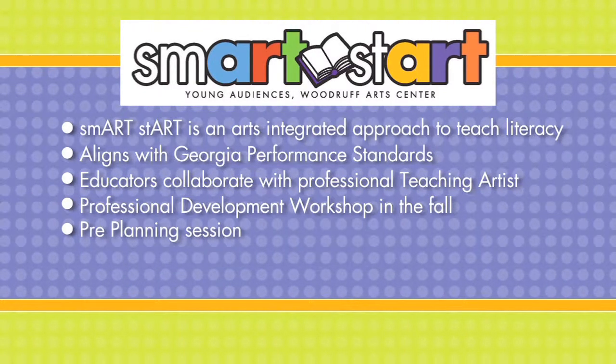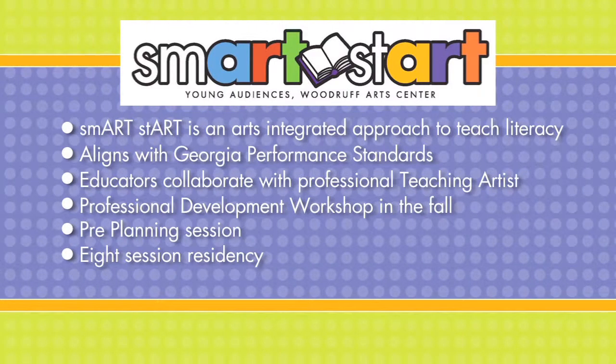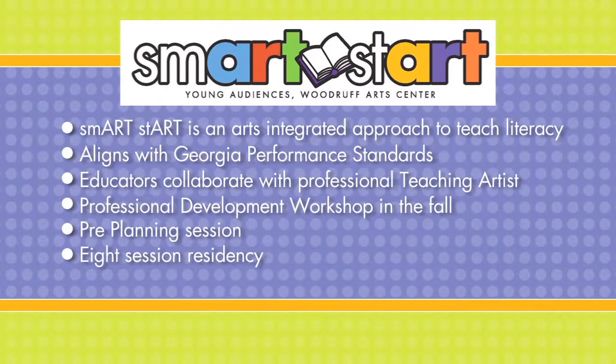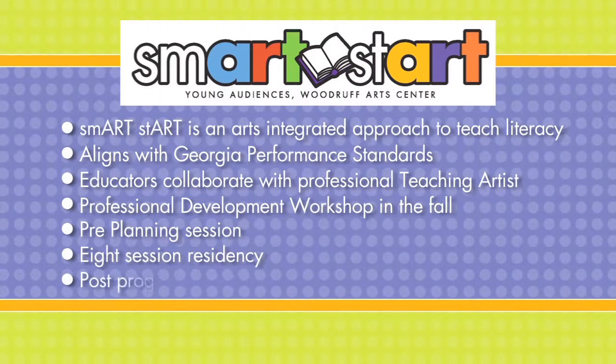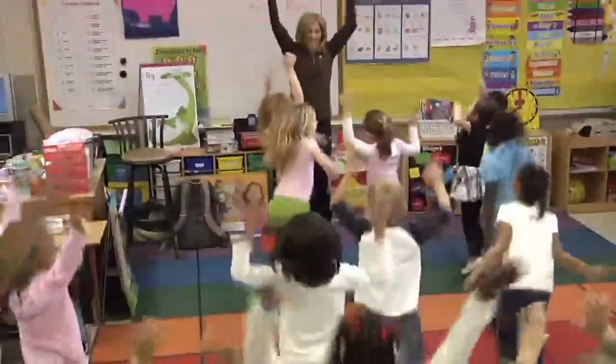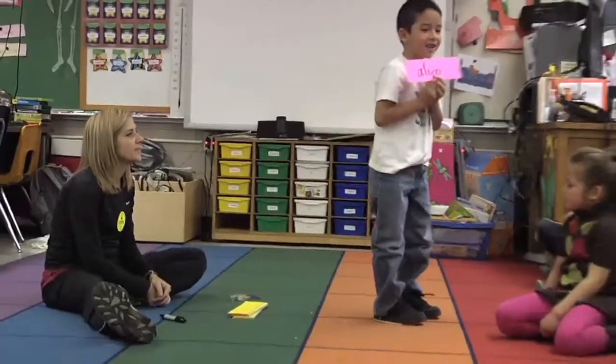The teaching artist then facilitates eight 45-minute sessions during the school day with the help of the classroom teacher. Once the program is complete, Young Audiences staff visits the school to meet with the classroom teachers and receive feedback. Smart Start sparks curiosity, engages early learners in the creative process, and supports academic growth.